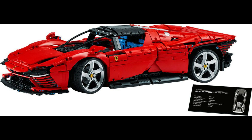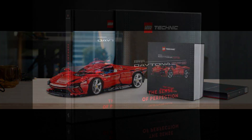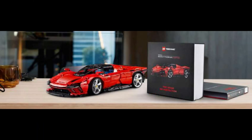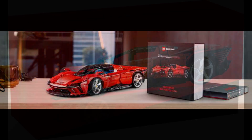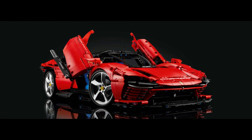Now about that limited edition part of the set: alongside the release of the set will be a coffee table book entitled 'The Sense of Perfection.' The coffee table book will go behind the scenes at both Maranello and Billund — the Ferrari and LEGO head office locations respectively — and will feature both the design process of the Ferrari Daytona SP3 as well as its brick counterpart. The book is limited to a print run of 5,000 and will be available to order when the set launches.